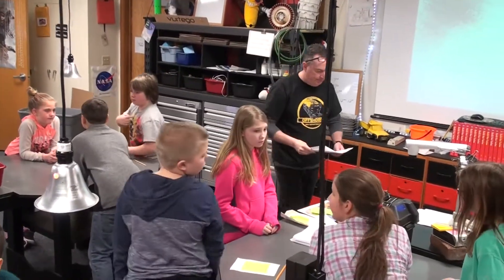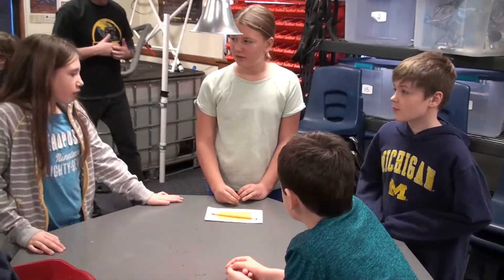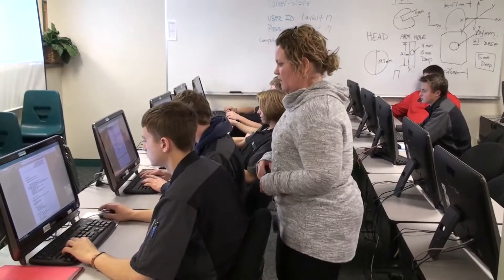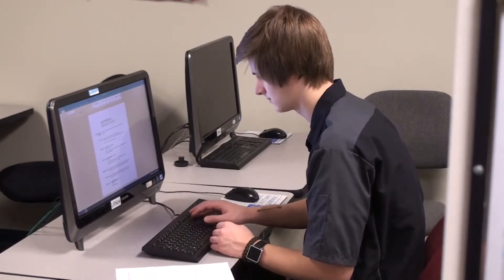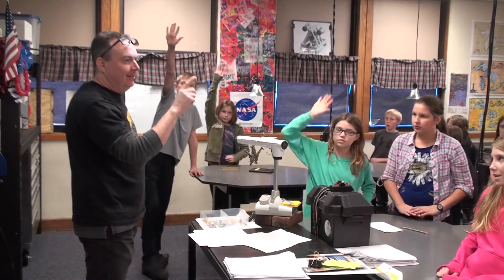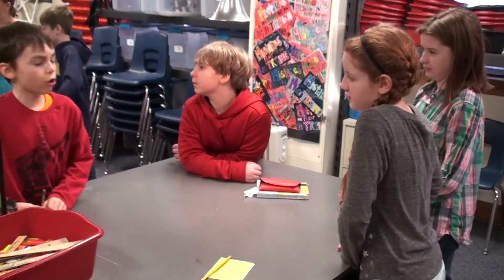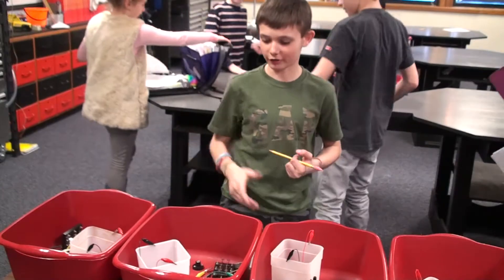Fifth graders in a STEM education class learning about the skills needed for STEM-related careers, and high school students at a career tech center working on their resumes, are just two examples of educators helping students understand the connection between academics and careers. It's part of a process called an educational development plan, or EDP, which helps students identify career goals and understand the academic requirements for reaching that goal.